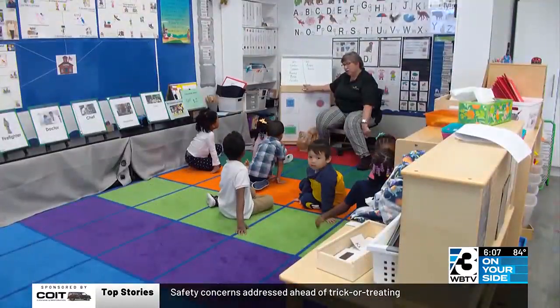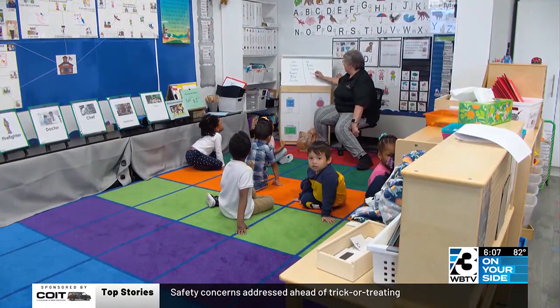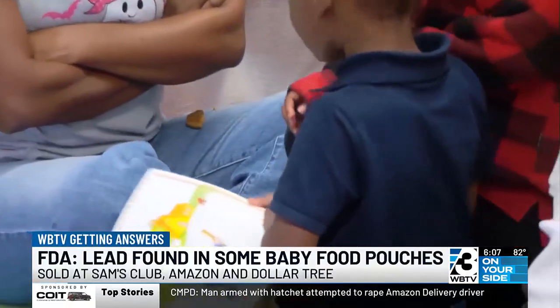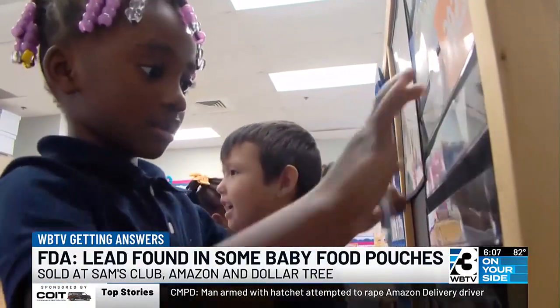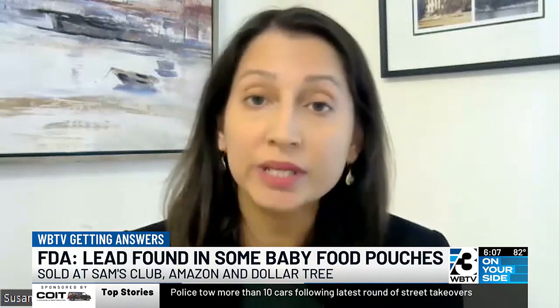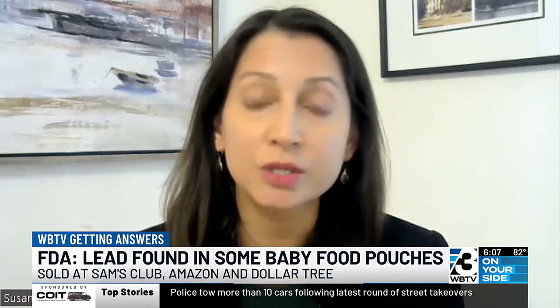At ages one and two, a child receives a blood test at their pediatrician. For some kids in western North Carolina, that test recently revealed a parent's nightmare. That data comes back to us and we use that to look at those that might have elevated lead levels, and then conduct those investigations of the home to really help the family identify other sources that might be resulting in those elevated lead levels.